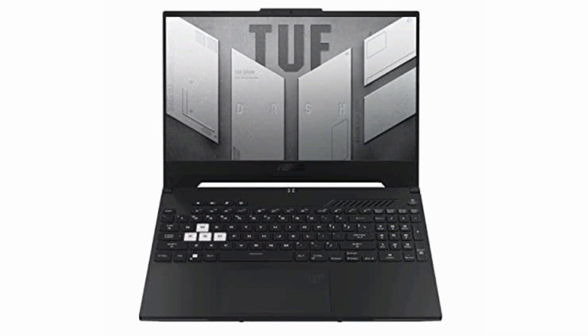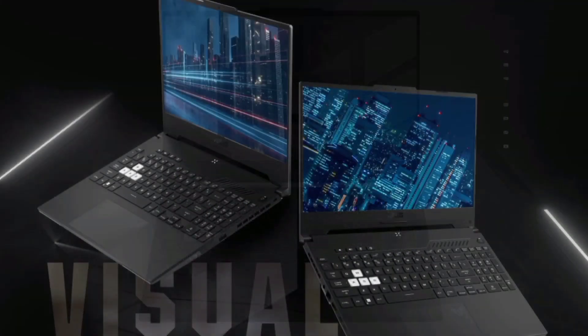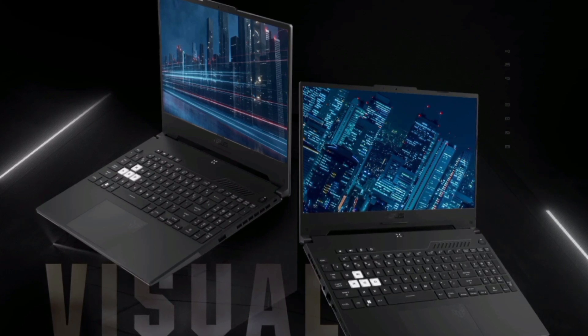Military-grade toughness, self-cleaning fans, and full connectivity options make it a reliable and future-proof gaming companion.